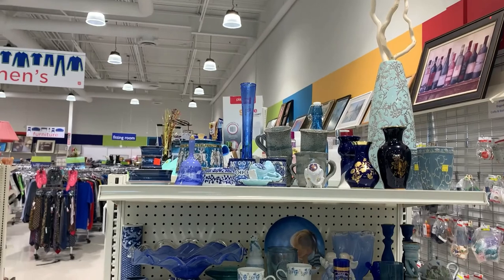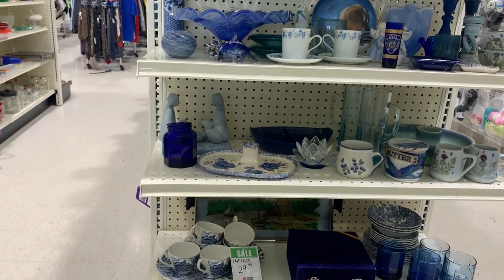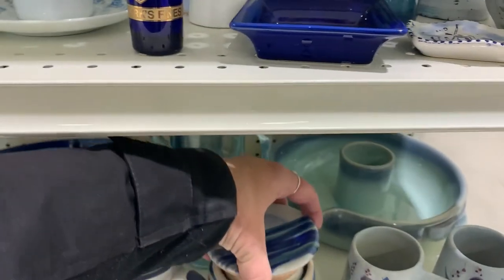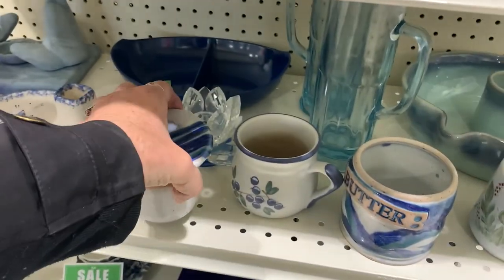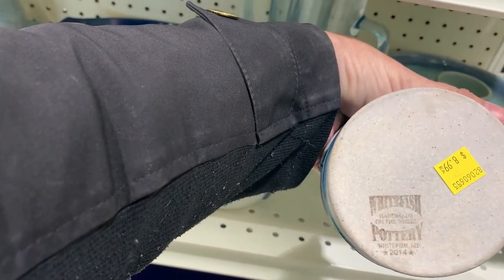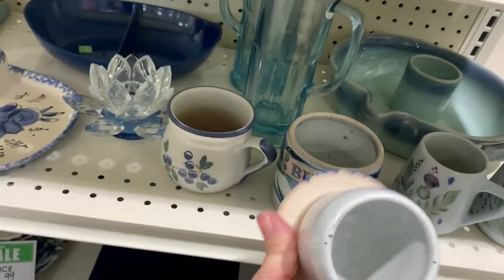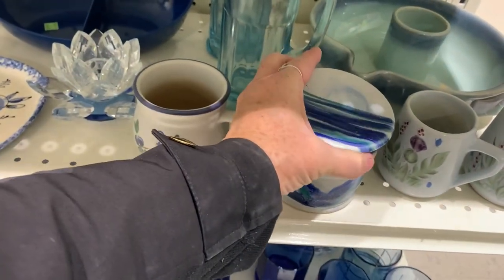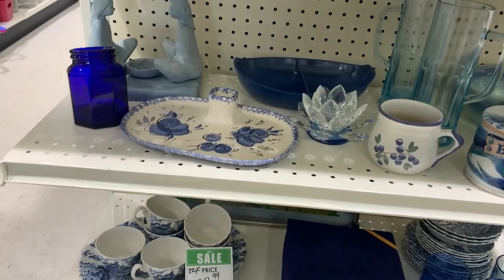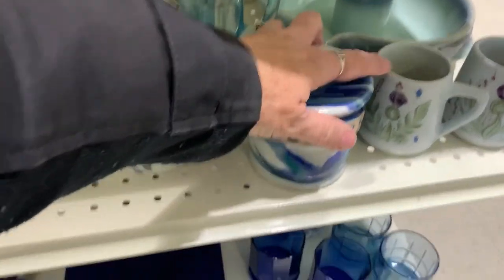Now I've moved on to the end cap, which I love to look at because they put everything they think is valuable here. I like this — that's quite nice. You put your butter in there. White Fish pottery, 2014 — you put your butter in here, then you put it in there like that with water in here and it keeps your butter soft and cool. I like it, I think I'm gonna get that.